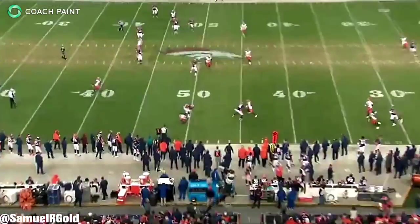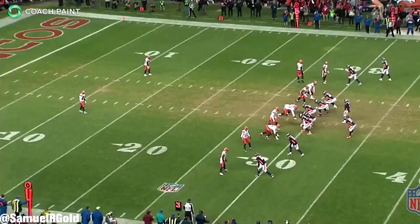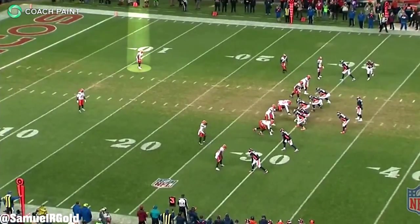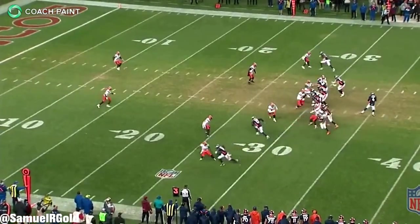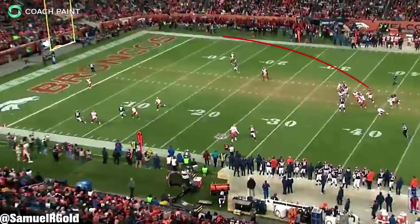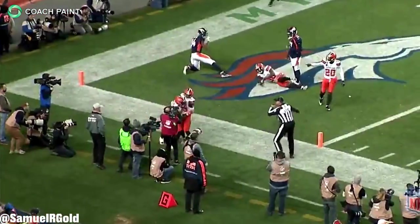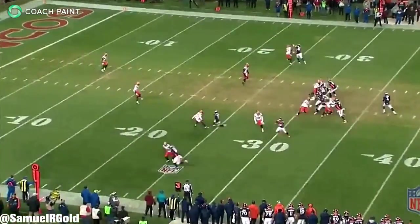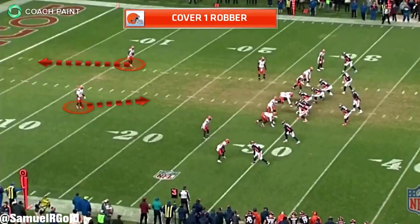While blitzing is a key part of his role — averaging four blitzes a game — his cover skills are what set him apart. He'll play as a deep safety, cover tight ends in man coverage out of the backfield, and help underneath as a zone linebacker. One of his biggest plays of the season came at the end of the first half against the Broncos, where Peppers used his range as a deep safety to pick off a pass in the end zone.